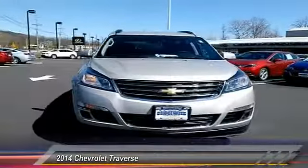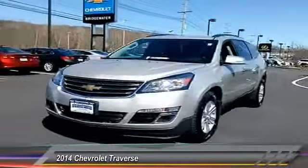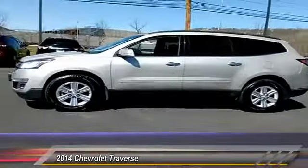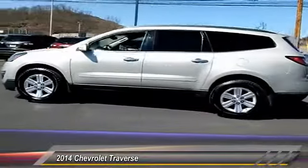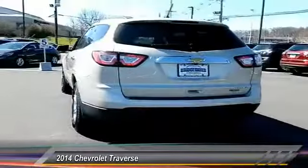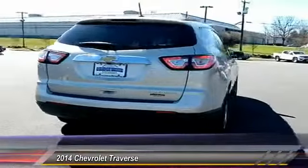2014 Traverse. The Chevy Traverse is more stylish than minivans and far more fuel and space efficient than truck-based SUVs. Crossovers like the Traverse are excellent family vehicles, and this one is priced below $25,000 with less than 30,000 miles.